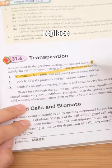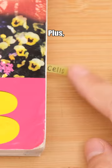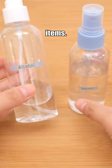Highlighter strips. They can replace traditional highlighters, so you never have to worry about highlighter mistakes again. Plus, they have versatile uses, such as indexing and organizing items.